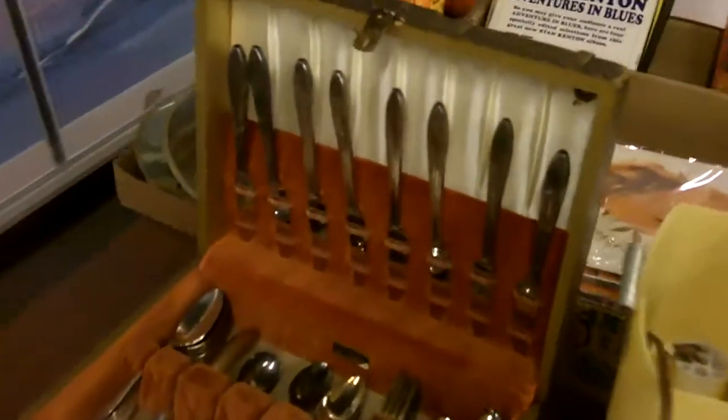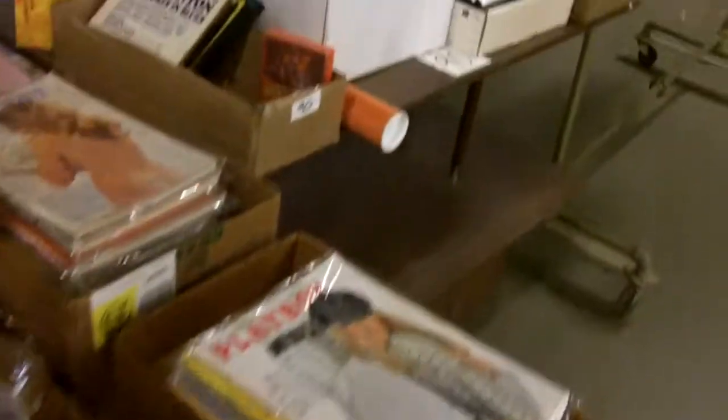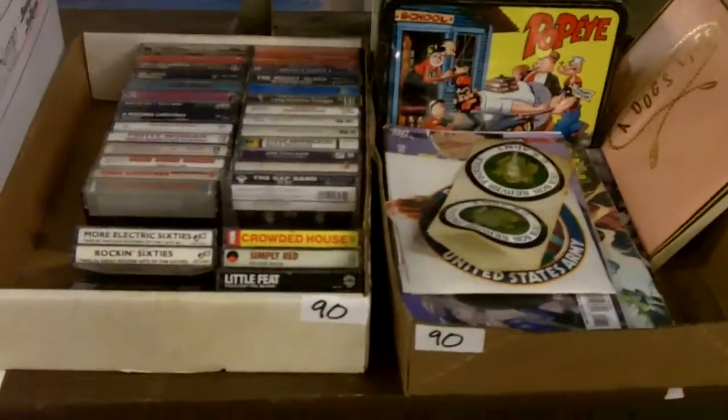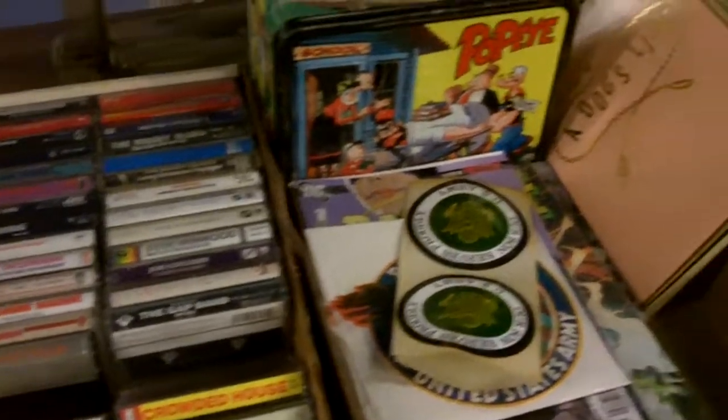Really nice silver plate set — looks like 1847 Rogers, patterned after 1847. Look at that nice box it's in too — really nice stuff. And if you've got a tape deck, there are some awesome tapes.